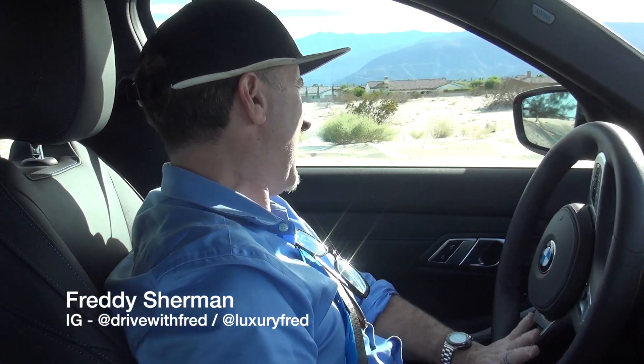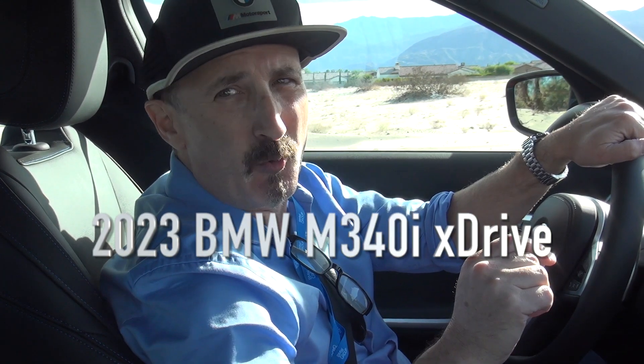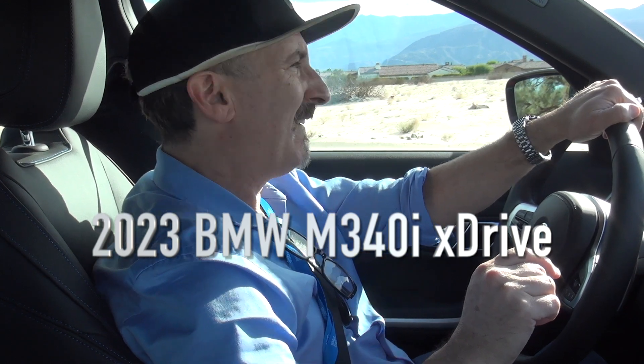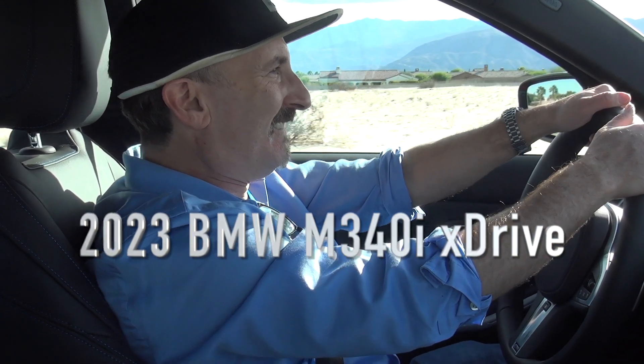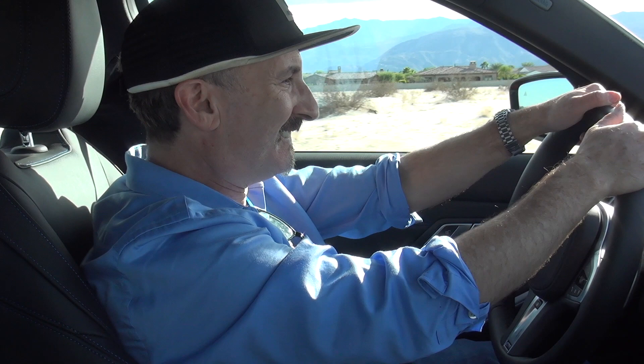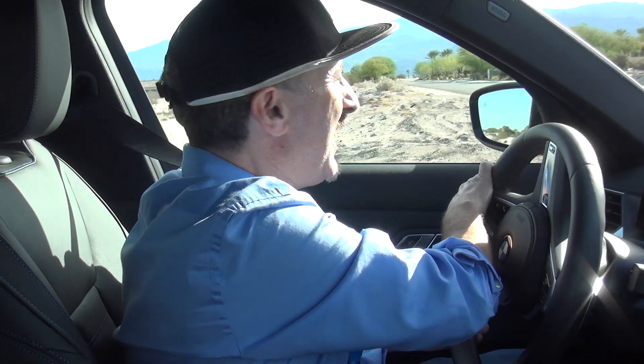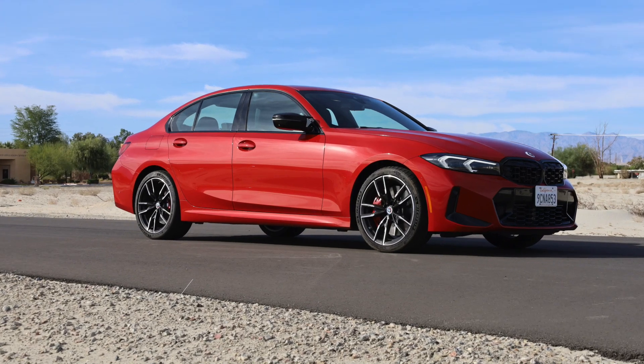It is Luxury Fred, and this is the 2023 BMW M340i X-Drive. First, I'll show you what it can do. This is one of those M, just under an M cars.